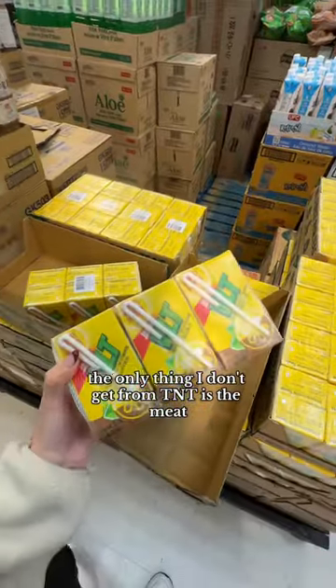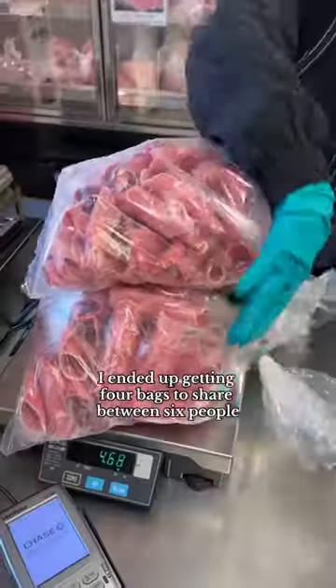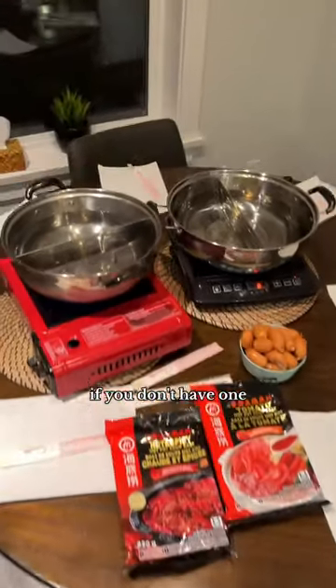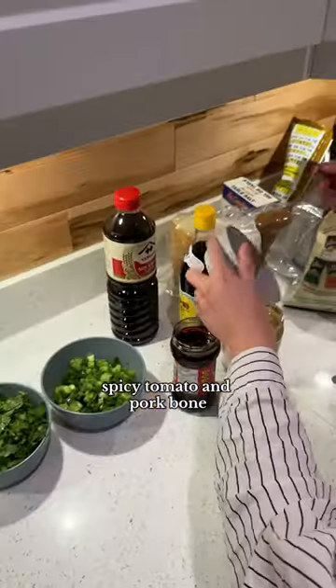The only thing I don't get from TNT is the meat. I always go to Han Wool Meats, a Korean butcher, to get all of my meats because it's more affordable and the quality is really good. I ended up getting four bags to share between six people. You'll need some hot pot pots and mini stoves — if you don't have one, TNT also sells them. We shared a total of three soup bases: spicy, tomato, and pork bone.